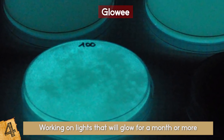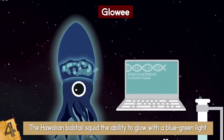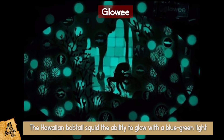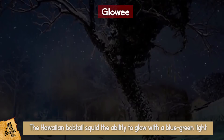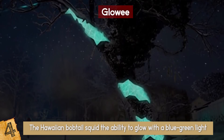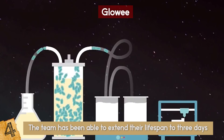The lights are made by filling small transparent cases with a gel that contains bioluminescent bacteria. Glowy uses a bacterium called Aliivibrio fischeri, which gives marine animals such as the Hawaiian bobtail squid the ability to glow with a blue-green light. The gel provides nutrients that keep the bacteria alive. At first the lights only worked for a few seconds, but by tweaking the consistency of the gel so it delivers nutrients more efficiently, the team has been able to extend their lifespan to three days.